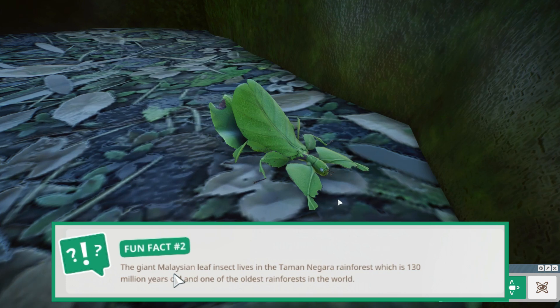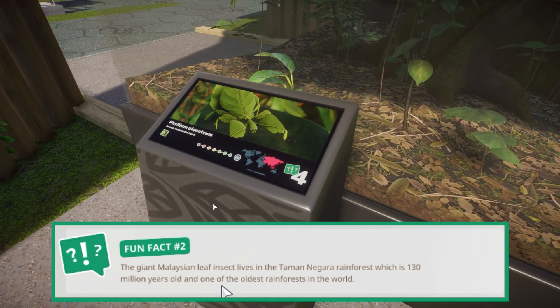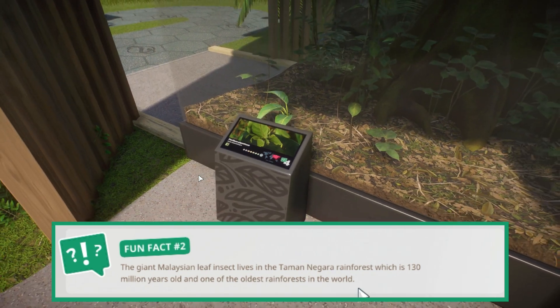Fun fact number 2: The giant Malaysian leaf insect lives in the Taman Negara rainforest, which is 130 million years old and one of the oldest rainforests in the world.